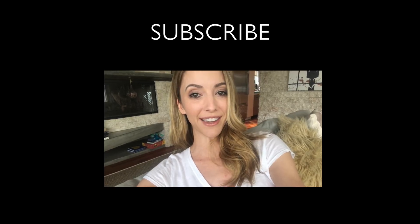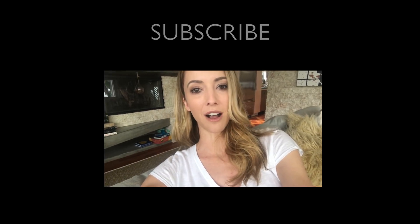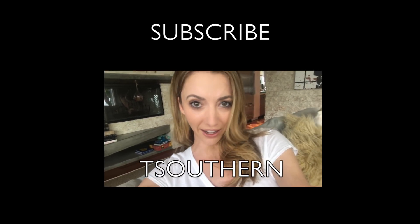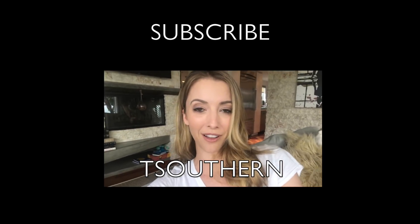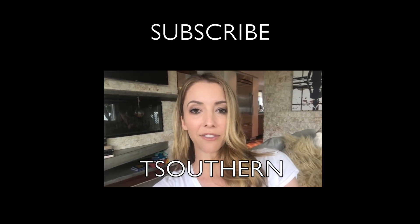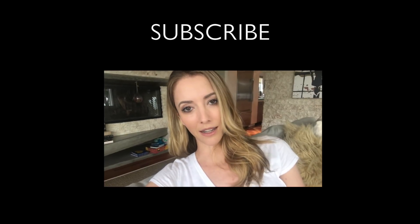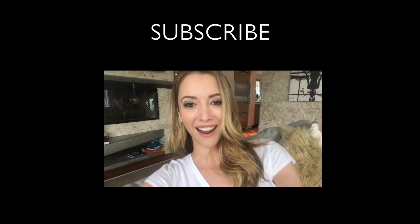Quick update for any of you thinking about getting this stem cell storage procedure done: the folks at Forever Labs are offering a discount, and I've left that in the description box below. It's TSouthern for $250 off the collection — a nice hefty discount — and if you use the code, I also get $250 toward my annual storage fees. Win-win for both of us. If you just want to learn more about the science or the research, I've also left some links in the description box below so you can educate yourself on this stuff. It's really interesting. Let me know if any of you actually get it done — Foreverlabs.com. Alright, bye!